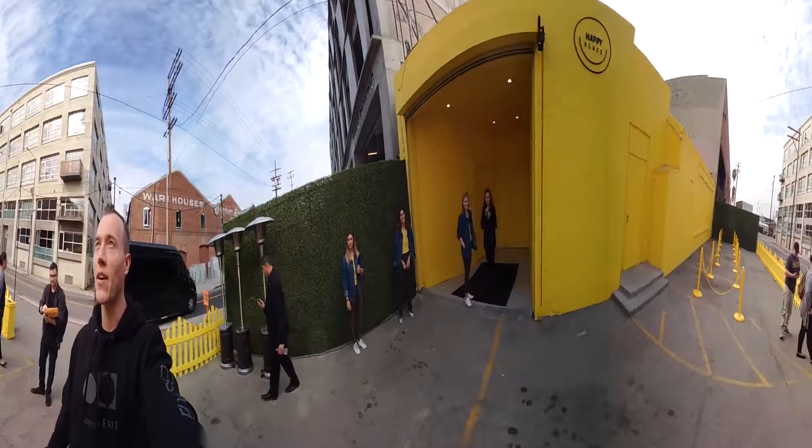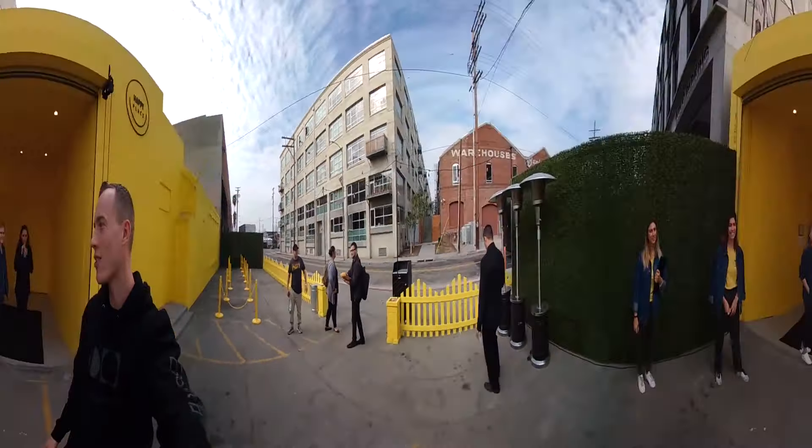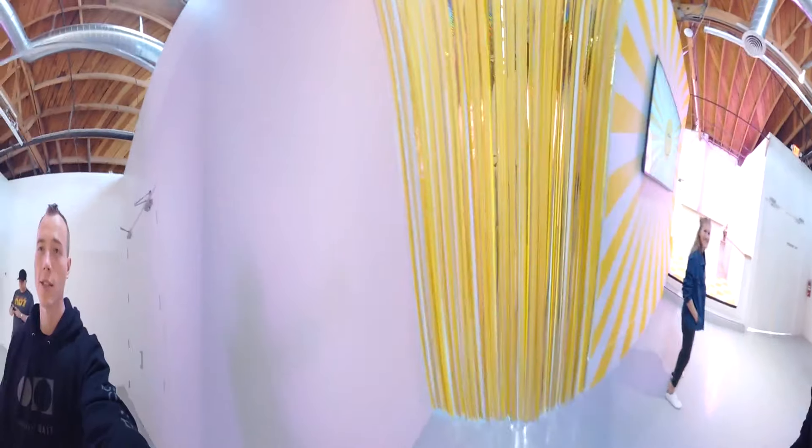We're out here giving you a sneak peek of Happy Place before it opens, downtown Los Angeles. Let's check out and see what goes down and makes everybody smile. Right now it's time to get us started.